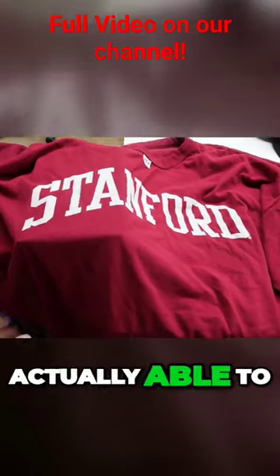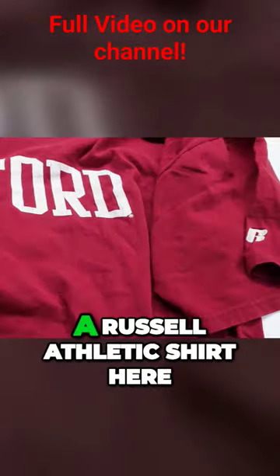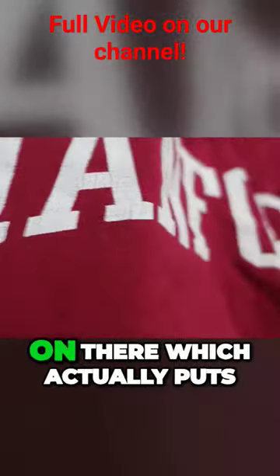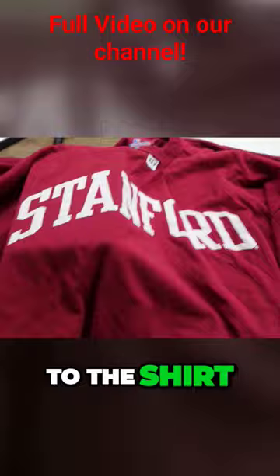The other two pieces of clothing we were actually able to pick up was this Stanford shirt. This is a Russell Athletic shirt here. It has a nice little cracking on there, which actually puts a nice look to the shirt.